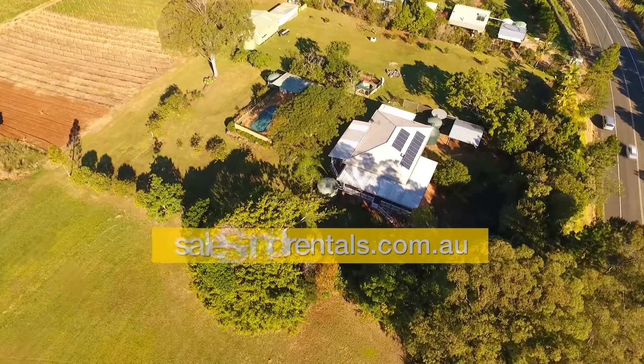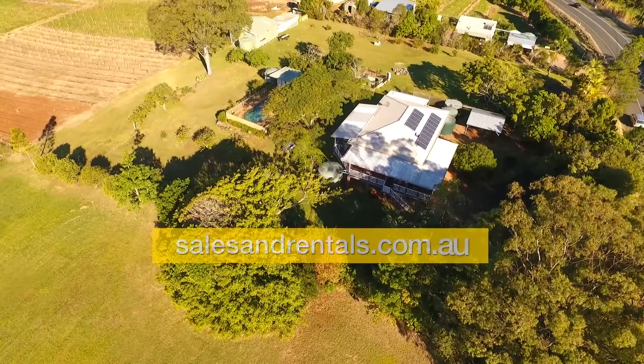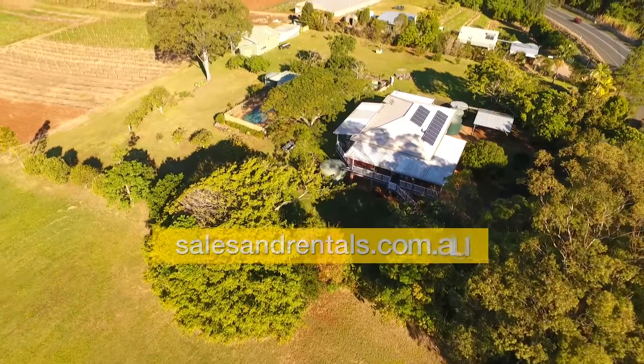This property can only be showcased by aerial footage, and so what we've done here is produce our own aerial video of the property.